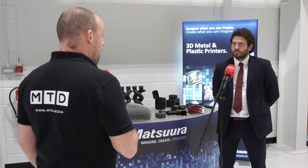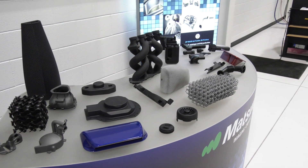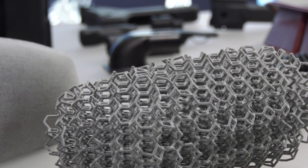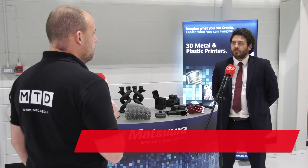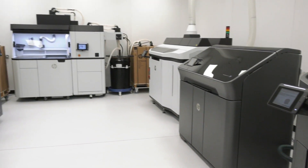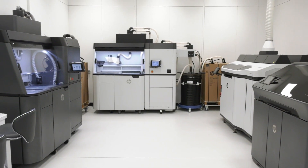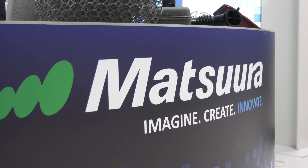Joseph from Matsura discussing HP 3D printing: they had a really successful year, and he attributes it to their approach — treating it similarly to how they operate on the CNC side of the business. It's not just selling a machine and walking away; they sell a solution. One of the things Matsura prides itself on is its service and support, and that's exactly what they've applied to the 3D print side.